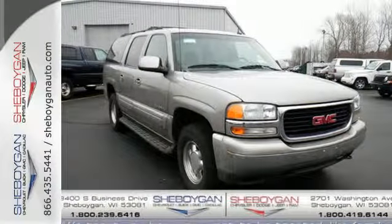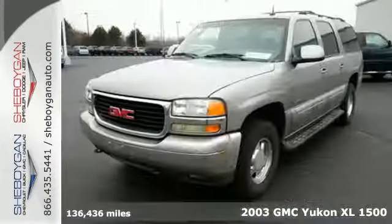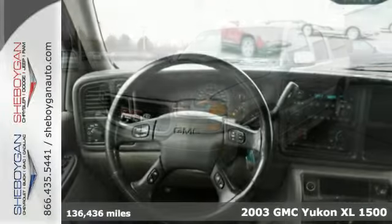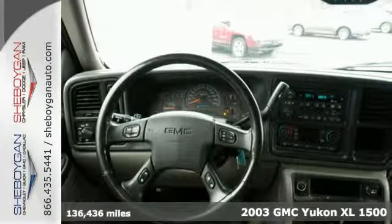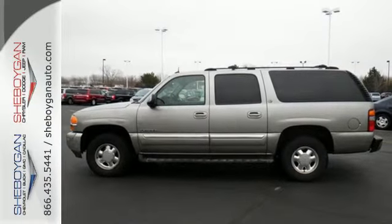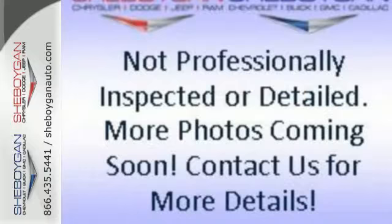It's a 2003 GMC Yukon XL. GMC loads this stunning Yukon XL with standard amenities including one-touch power windows, tri-zone climate control, child safety locks, all-season tires, and four-wheel anti-lock brakes.